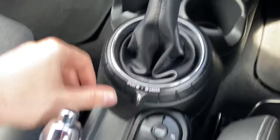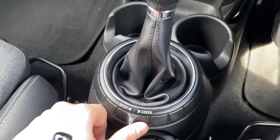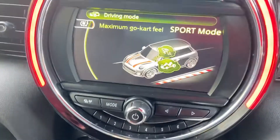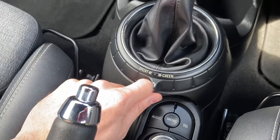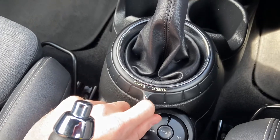Dual climate control system. Automated gearbox. You've got different driver modes available to you — sport, mid and green. Nice and easy to use, just whichever one you want, just flick this here to the left or right.